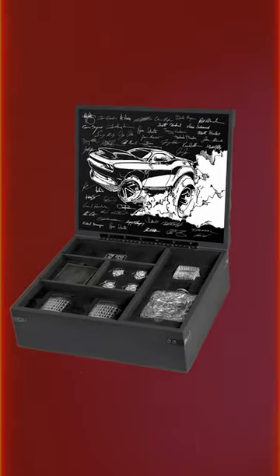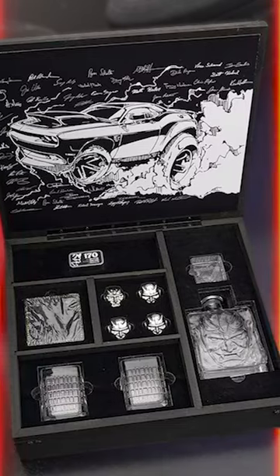On the inside of the kit is the Demon pulling a wheelie, which was drawn by Chris Piscitelli, design manager of the Dodge Exterior Design Studio, and it's surrounded by the signatures of everyone who worked on the car.